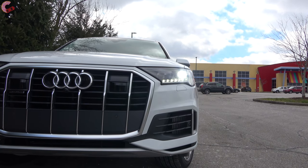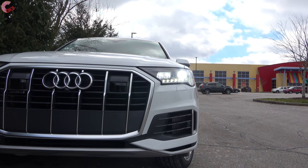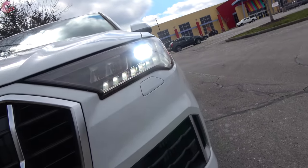Here on the prestige level, we have the matrix headlights which have the cool dynamic turn signal. You can also get optional laser headlights which have a cool animation that you've probably seen on some other Audi models.